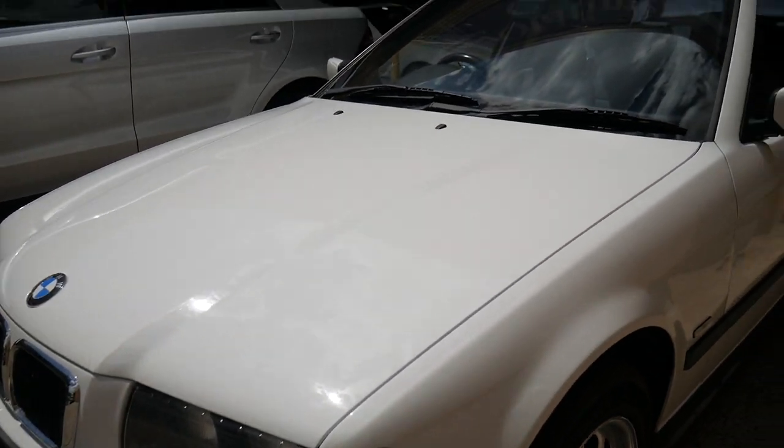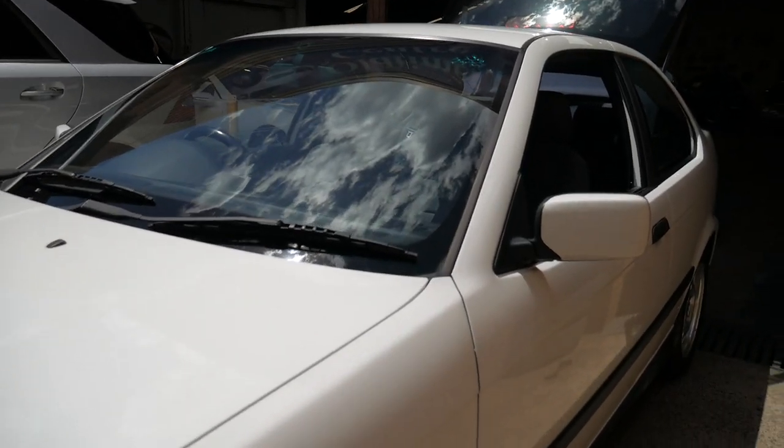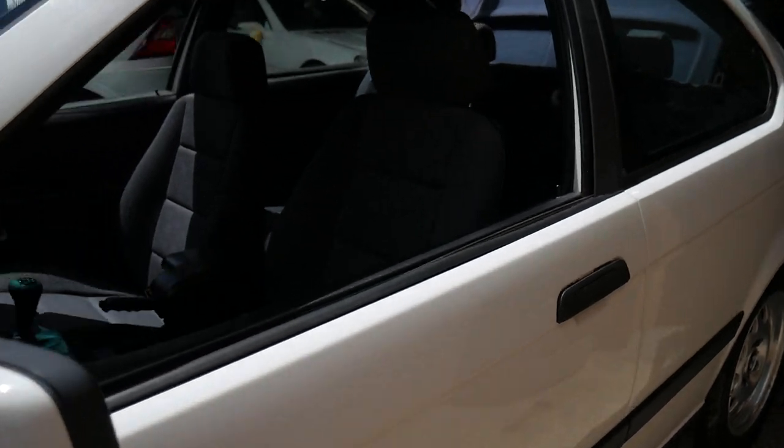Being a manual there are no automatic transmission problems. It doesn't have a sunroof which means it's not going to leak, and the electric windows do work perfectly — yeah, good little car.